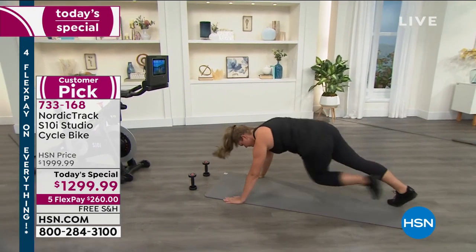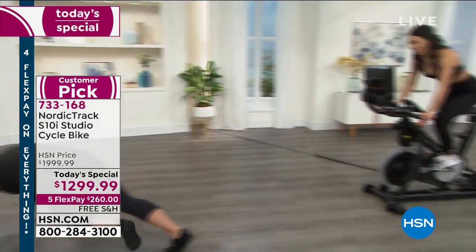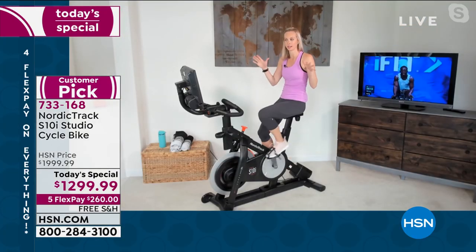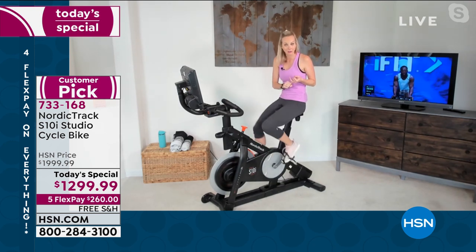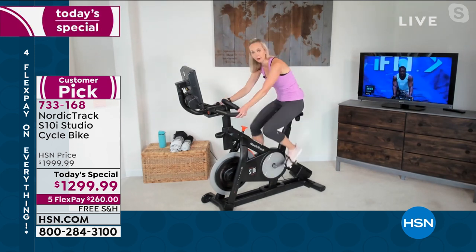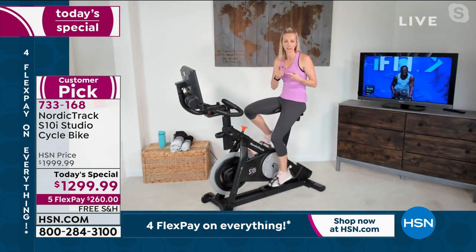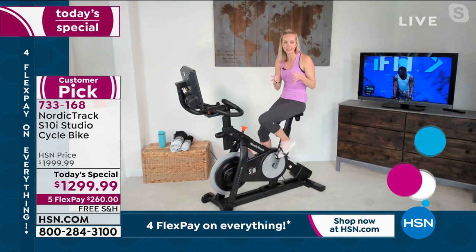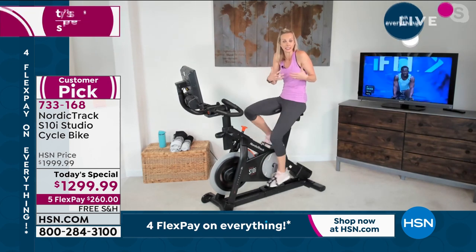Let's switch gears a little. We've got global rides but also boot camp rides — a little time on the bike, a little time off. Behind me, Gideon is doing a studio class. A lot of us equate in-home spin with studio classes, and that is absolutely an option — you can do live studio classes. Gideon is coaching through intervals, doing jogs out of the saddle. What's beautiful about NordicTrack is that people who instantly bought it in December were so excited they gave it such good reviews and made it a customer pick.